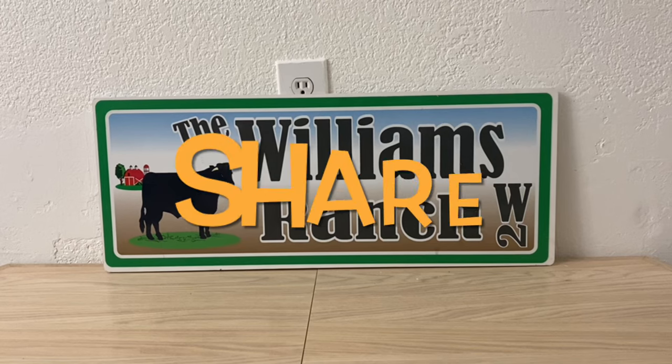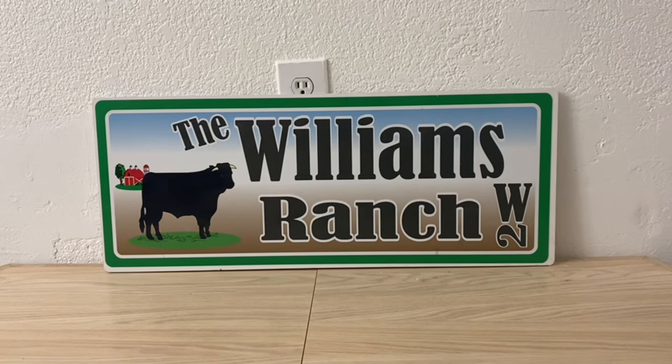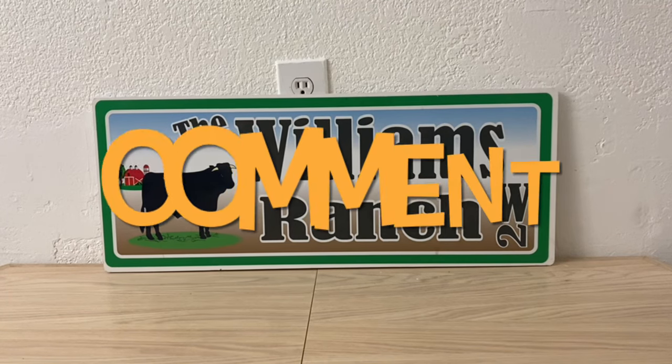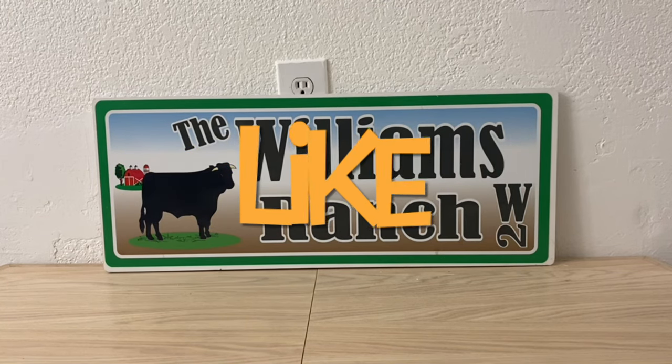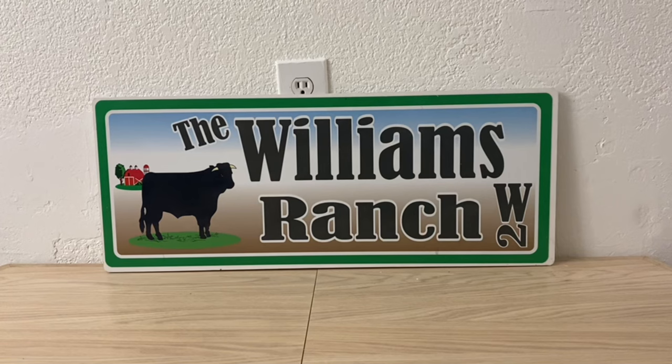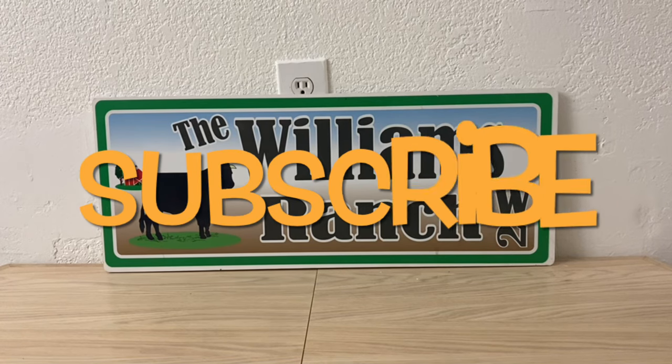Hi Ranch Fam, this is Jima. Welcome back, or welcome if you're new. What I'm bringing you guys today is a huge glitch and again it is a game changer, so please watch this till the end.